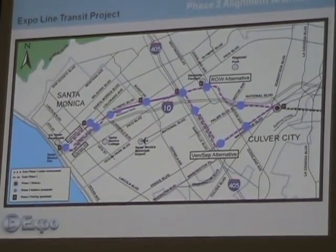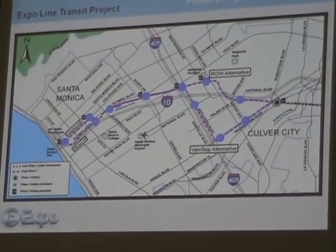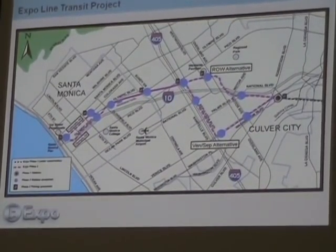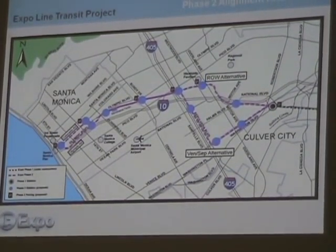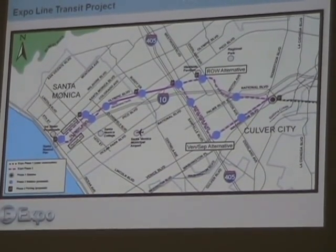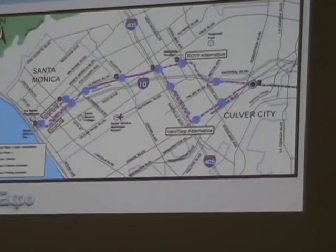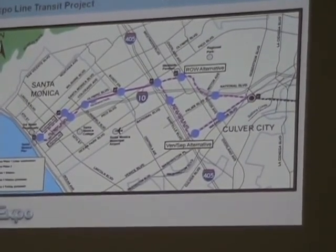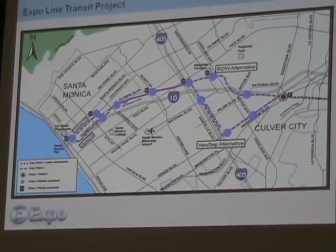Our third alternative avoided the use of the old Expo right-of-way near the neighborhood we're in tonight, and instead went down Venice Boulevard to Sepulveda, turned north on Sepulveda, and then continued west into Santa Monica. Alternative three went down Olympic, and alternative four went down Colorado. So those are the four alternatives that we looked at.